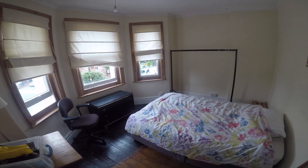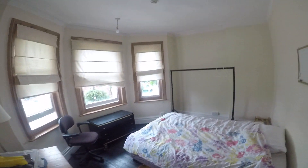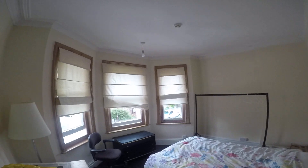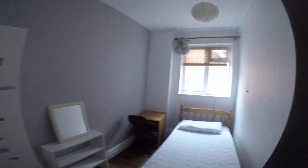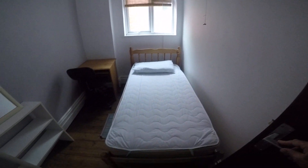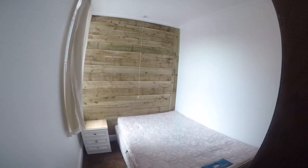This is the double room. It's just been decorated — all the ceilings, all the windows. It's a single, grey and white. Well, it's a double, with a double bed in.